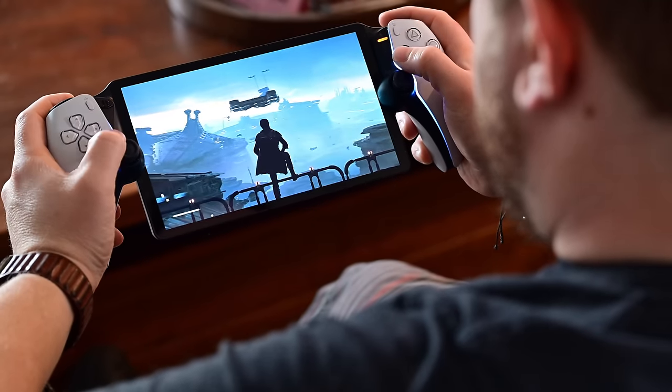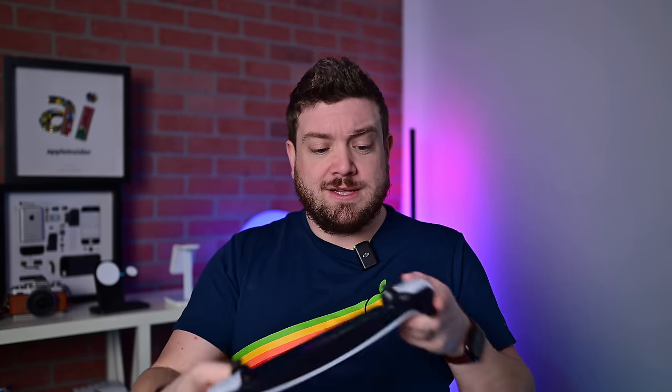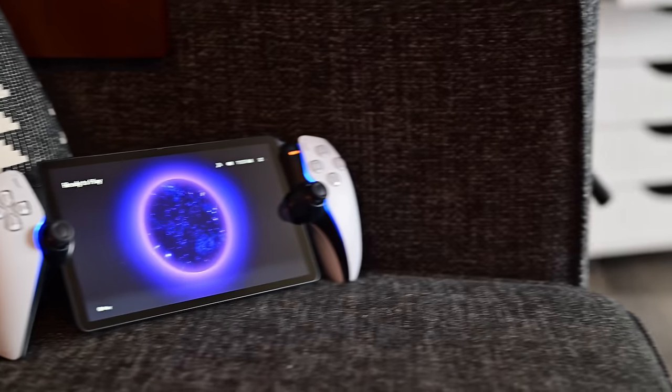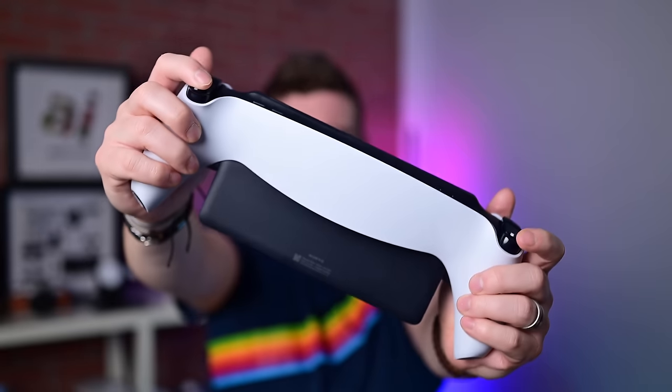It's convenient because you have this one singular device — one piece, charged over USB-C, built-in speakers, a really nice-looking display. Just overall, a fantastic single-piece design that I really, really like.